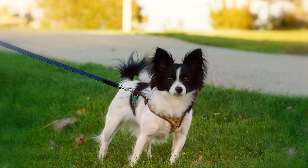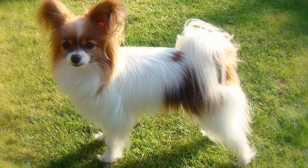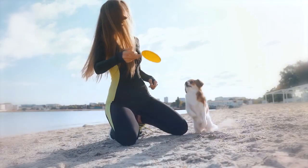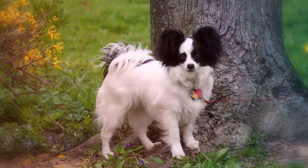Number 4: Papillon. The Papillon looks like a little stuffed animal, but the breed is not as fragile as one might think. Although originally bred as a companion dog, Papillons are known for loving an active lifestyle. They are a popular choice for those competing in obedience and agility, and do surprisingly well despite their tiny size.